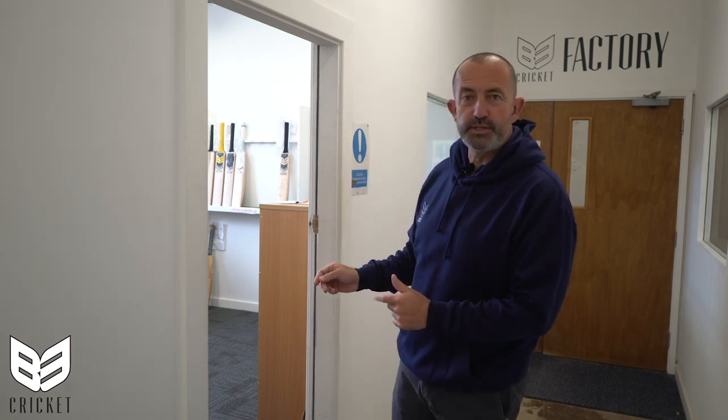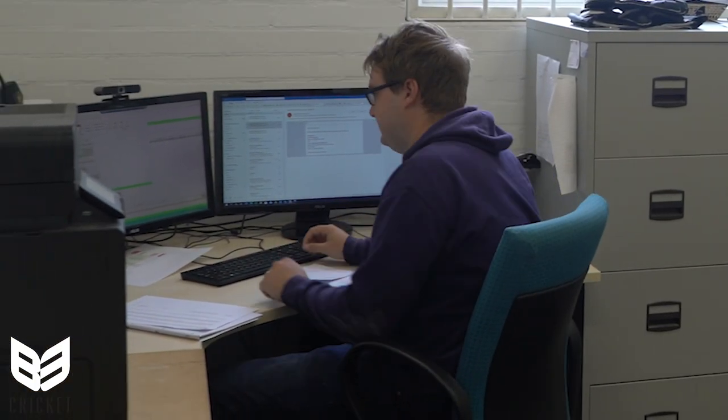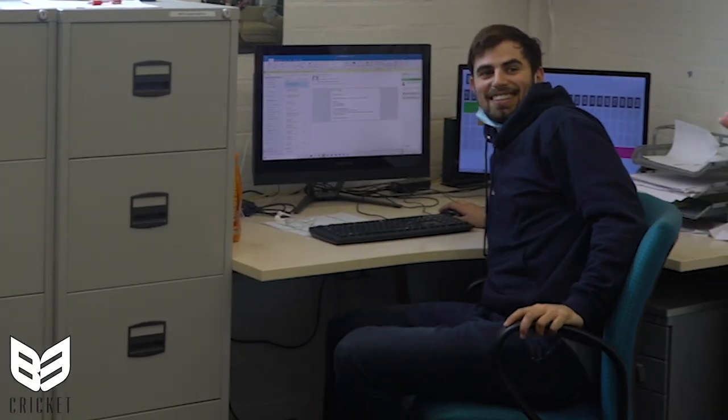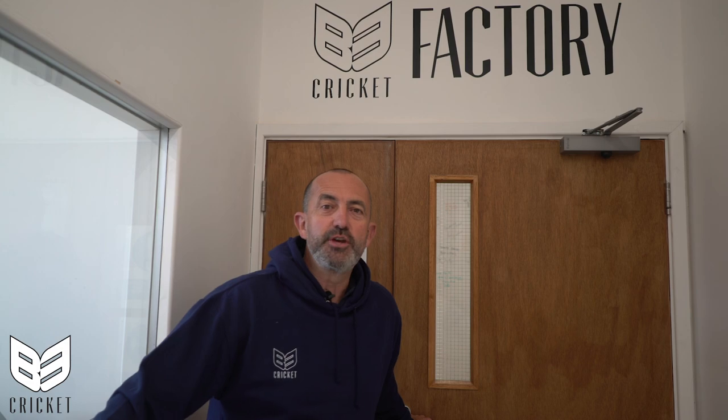First things first, let's meet some of the people who work here at B3. I'm going to go into the sales and the service office. So I've got Tom in the sales office. Charlie — we're putting a face to the voice, so show the face. Tom and Charlie are working on sales and service — they're your first point of contact.